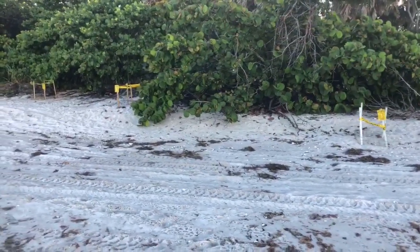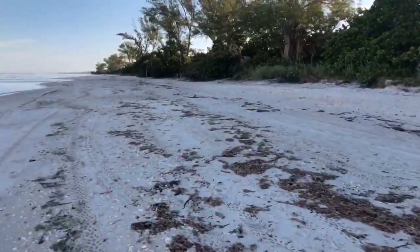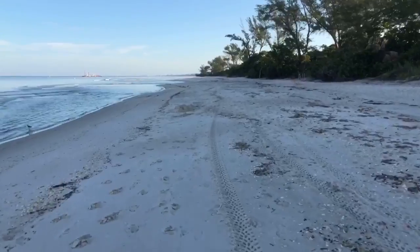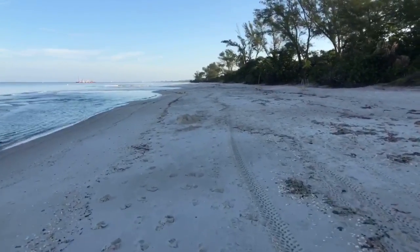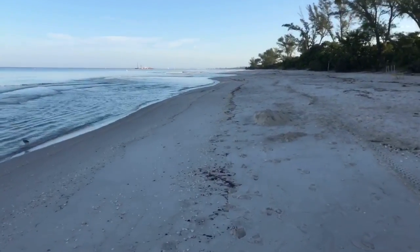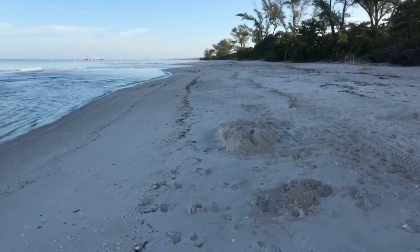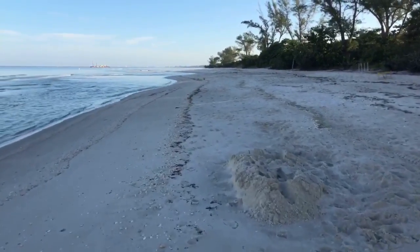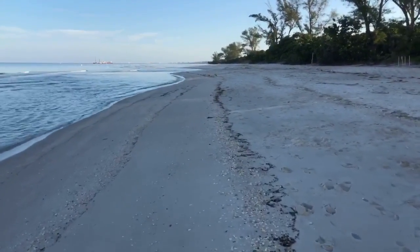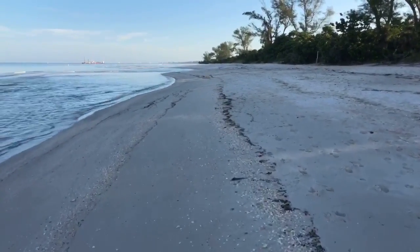These are loggerhead sea turtles that nest on our beaches here in Naples in Collier County. Occasionally you get a Kemp's Ridley, which are extremely rare sea turtles — very endangered. Sadly, earlier this week we discovered a dead Kemp's Ridley on the beach. That was a sad sight to see that poor little dead sea turtle, especially considering how endangered they are.